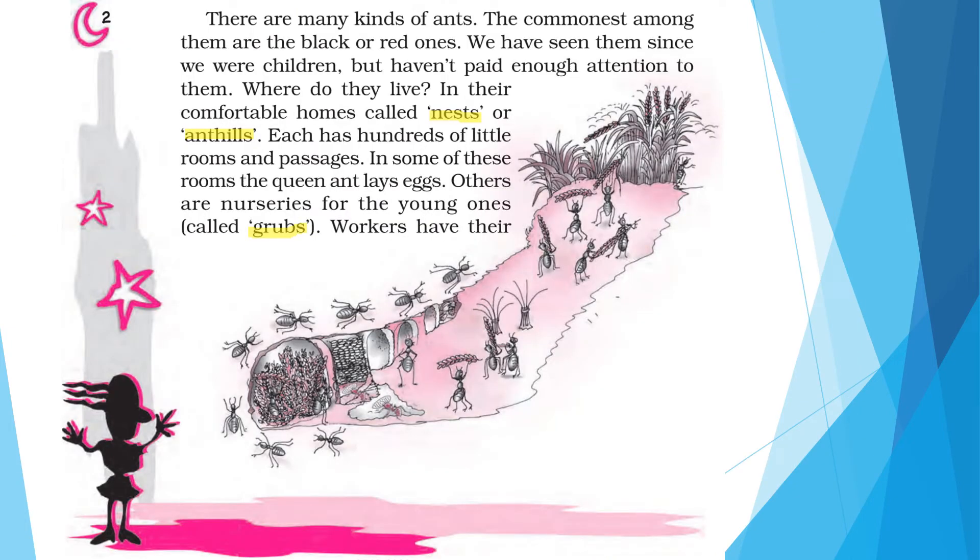There are many kinds of ants — about 200 species. But the commonest among them are the black or the red ones, also called garden ants. We have seen them since we were children but haven't paid enough attention to them. We have been seeing these garden ants in our locality, surroundings, and inside our homes.